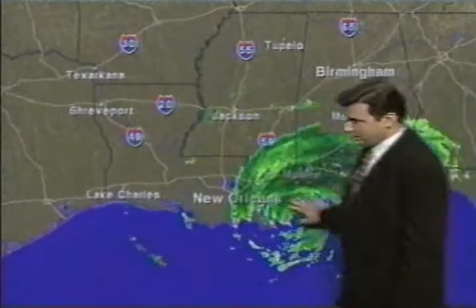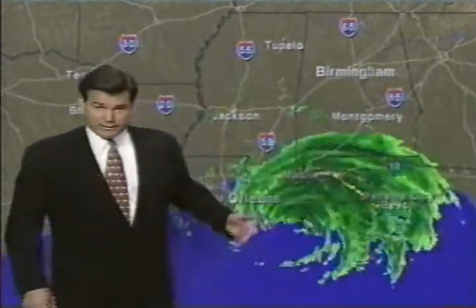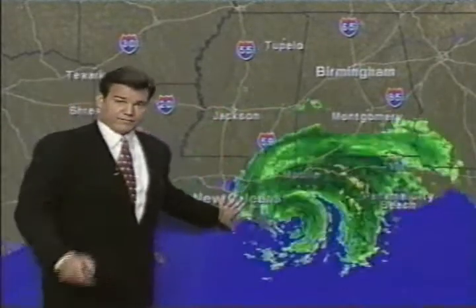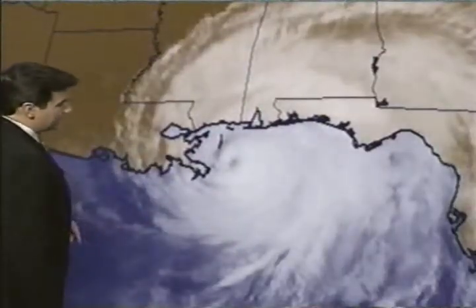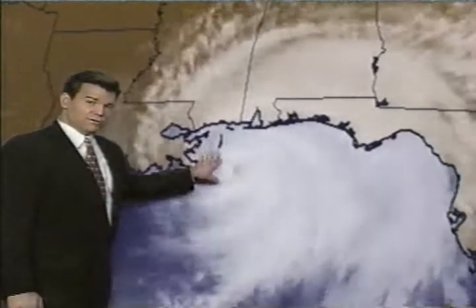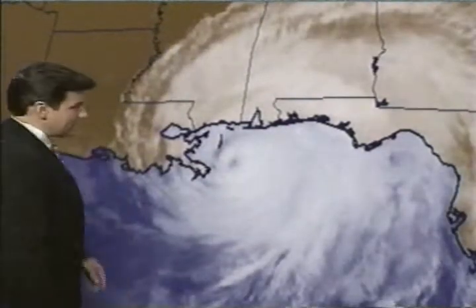Looking at a present radar picture, you can see the center of circulation. You can already see some of the rain bands moving in — incredible rain through here. Here's a look at the center of circulation. It's been slowing up as of late, may continue to do that, and may even strengthen a bit on the way in.